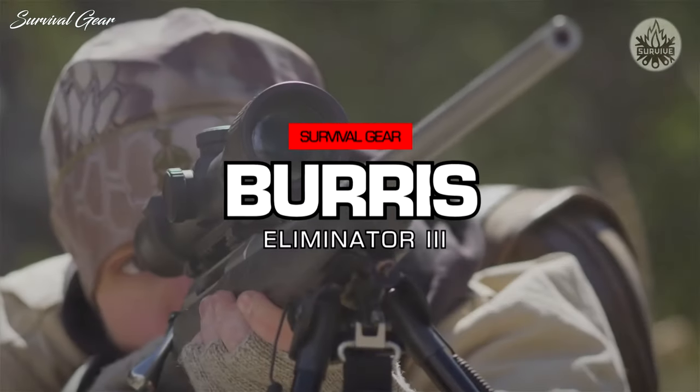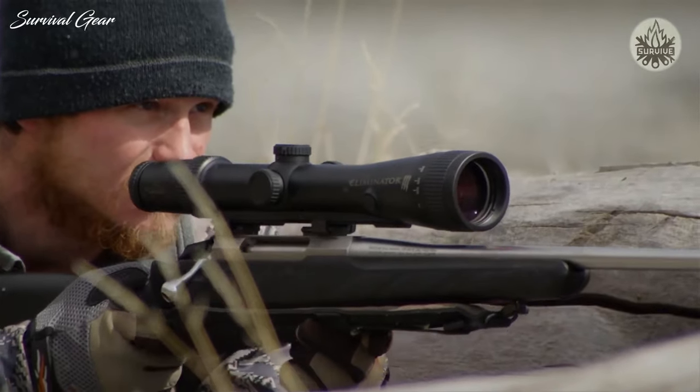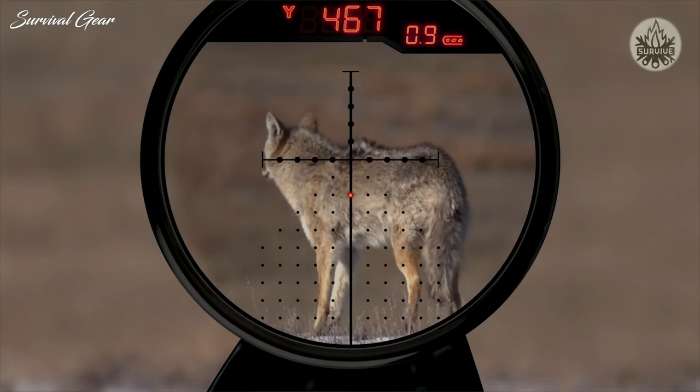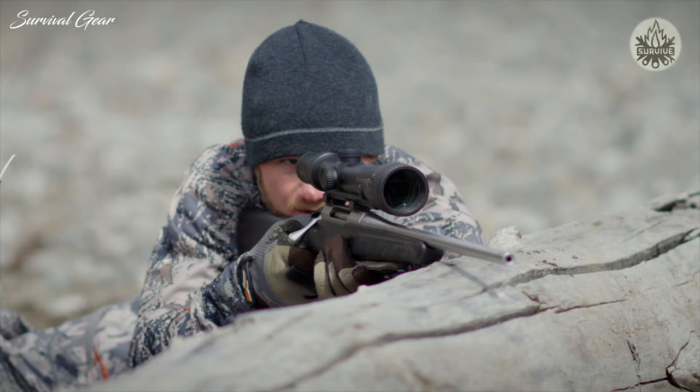Today we're going to talk about the Burris Eliminator 3 series. When Burris first brought out this scope about eight or nine years ago, it was the most advanced rifle scope on the planet. Today it's still one of the best scopes you can find, with a built-in laser rangefinder as well as bullet drop compensation.